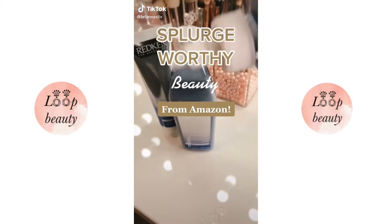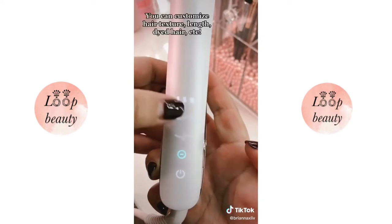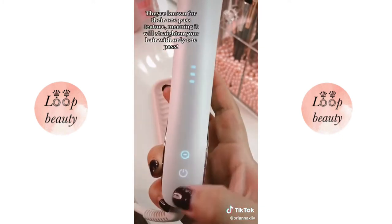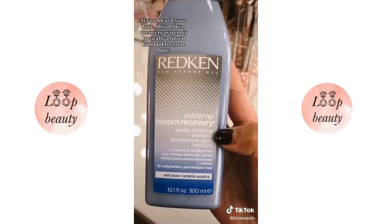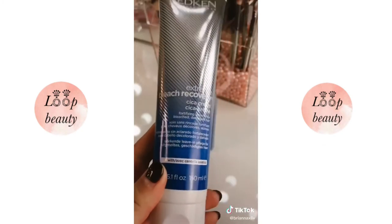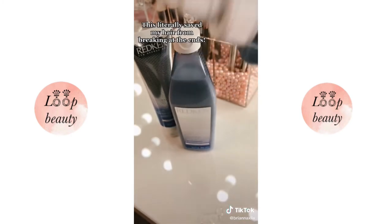Splurge-worthy beauty from Amazon. This straightener by T3 customizes the temperature to your hair type — you can literally customize for hair texture, length, whether you've dyed your hair, and more. What I really fell in love with is their one-pass feature, meaning it will straighten your hair with just one pass. If you bleach your hair, this Redken recovery system is basically like a liquid band-aid for your hair. I love the rinse-out treatment — just 10 milliliters each session and it literally saved my hair from breaking.